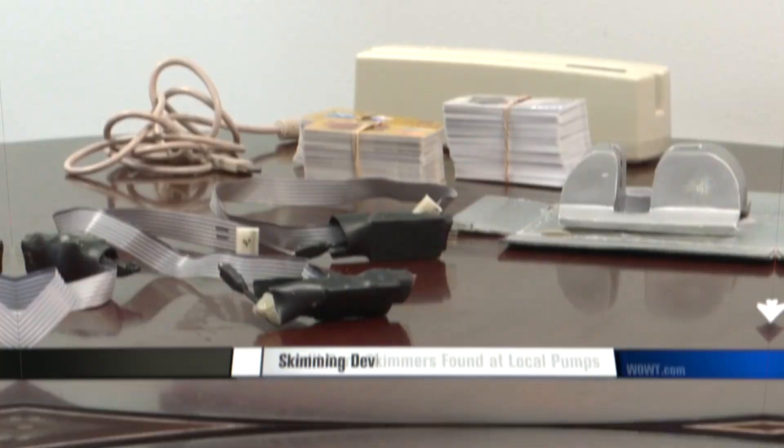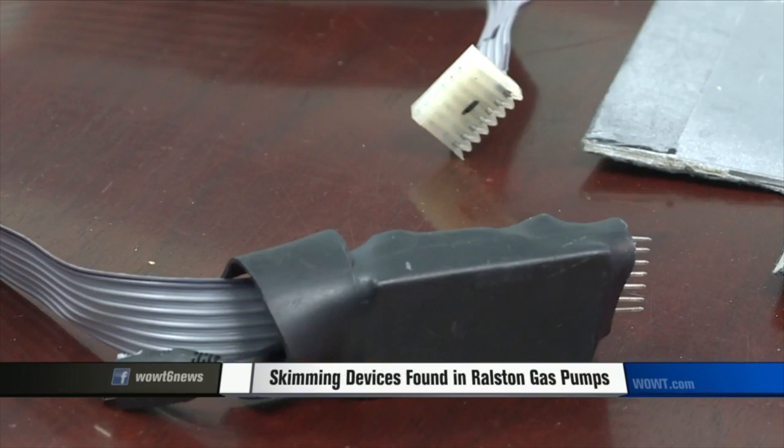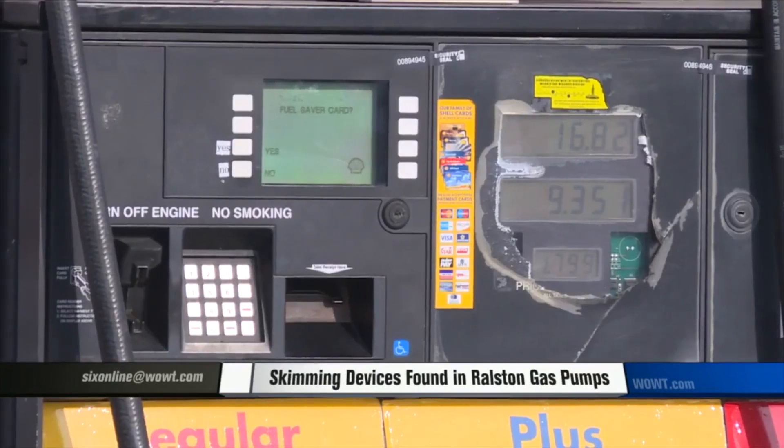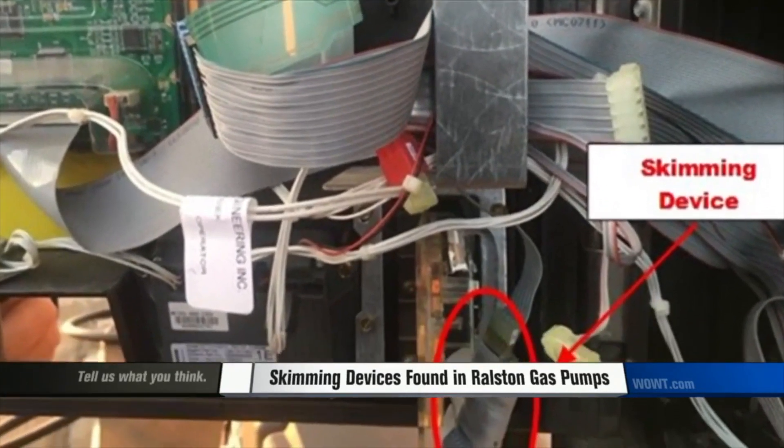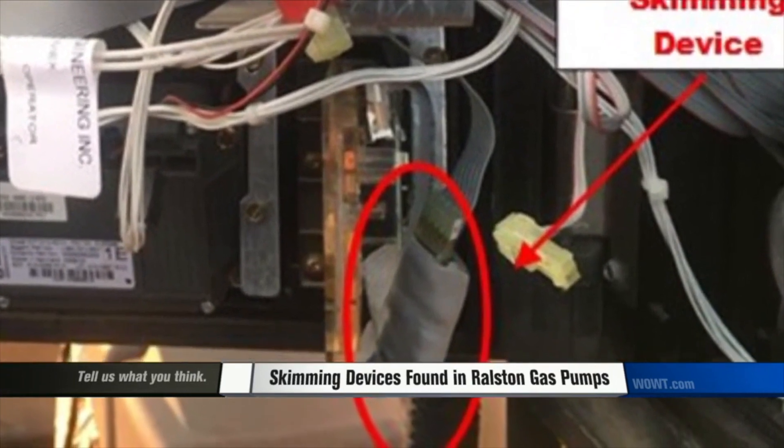These devices are homemade in appearance because most are assembled by hackers and sold on the dark web. Since the devices are transmitting throughout the day, the only thing they require is a nearby thief to receive the data and possibly an eventual battery change. However, many skimmers tap into the pump's internal power source for uninterrupted power.